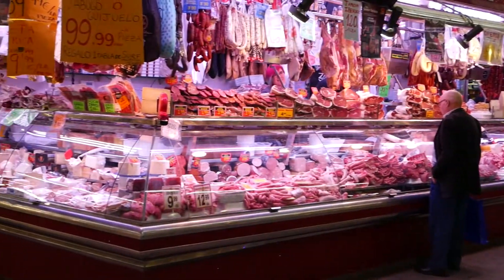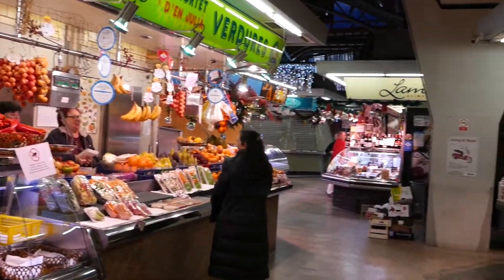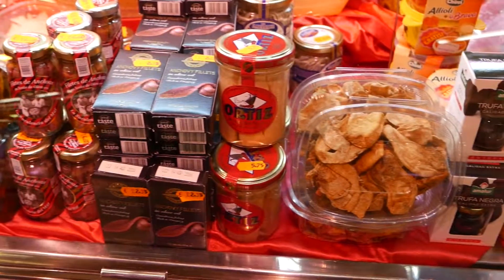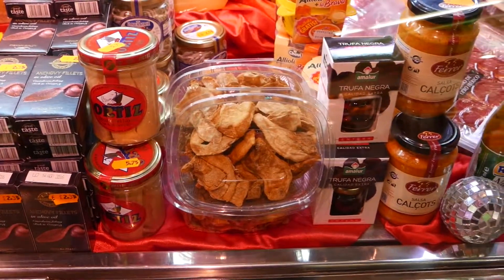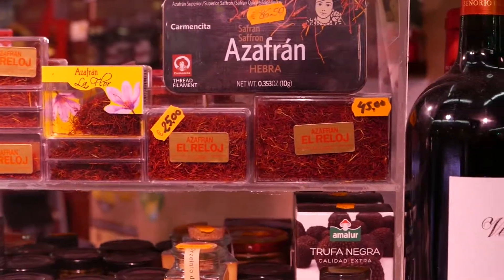Beautiful meat counters with dried meats above. Produce — everything you could dream of. Ortiz tuna, the inspiration for the Salad Nicoise at Bistro Menil. Saffron makes a great item to take home and give to friends as gifts.